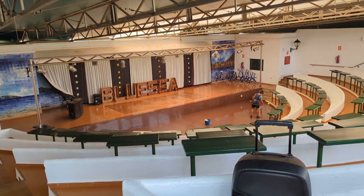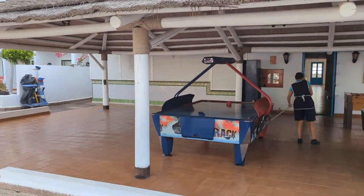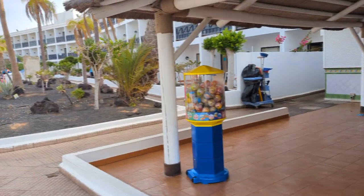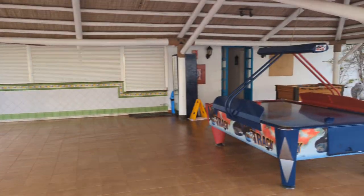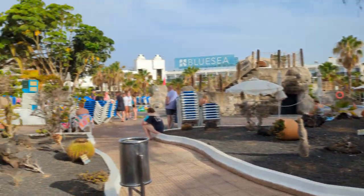It looks good. I see it get cleaned every day. And then here is the all-day drinks that are near the pools, and there are hot dogs and chips available after three. But before then it's just drinks, hot drinks, and small ice cream tubs.